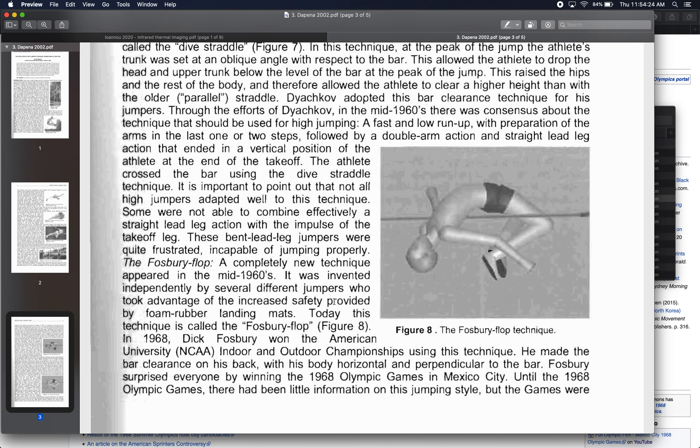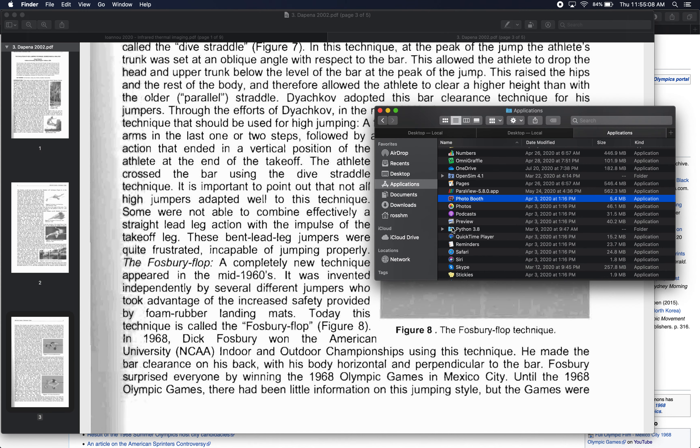That's interesting from a biomechanics standpoint — using this technique versus that technique improved performance. But that's not where we want to stop our inquiry in biomechanics; we want to know why we get better performance. My impression of why the Fosbury Flop is a good technique is that it doesn't necessarily make you jump higher, but it allows you to clear the bar without getting your center of mass as high as you would need with other techniques.